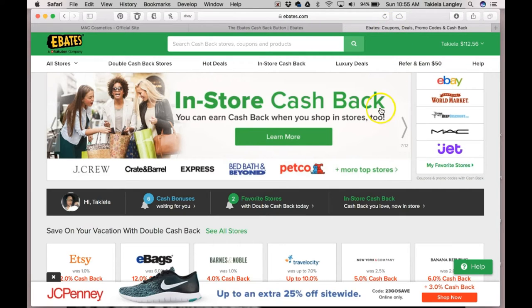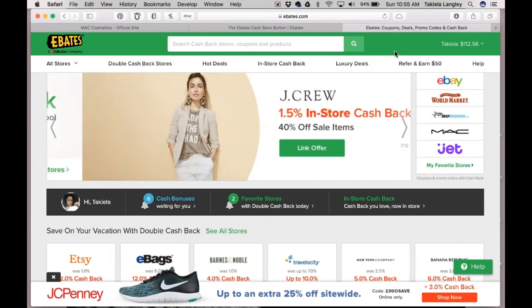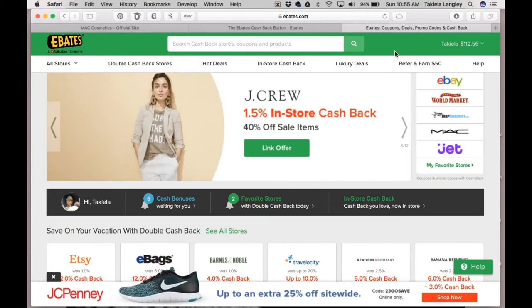All that you do now is simply shop and check out — and that's it.